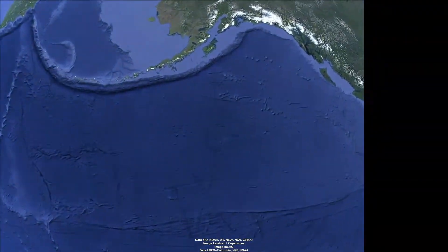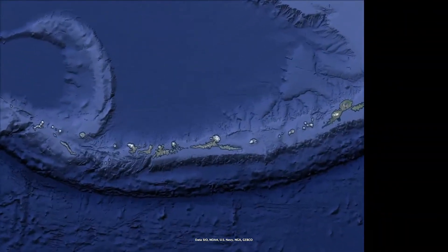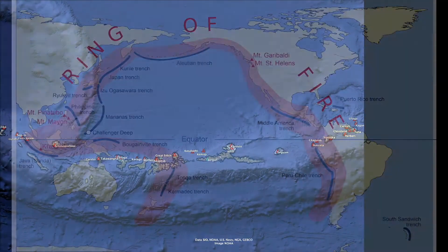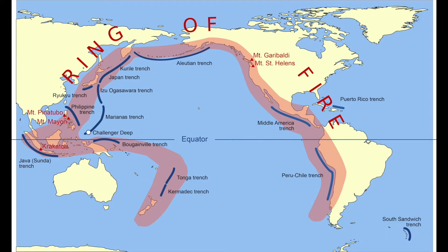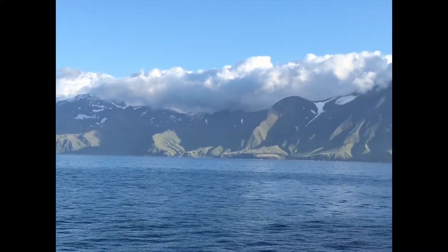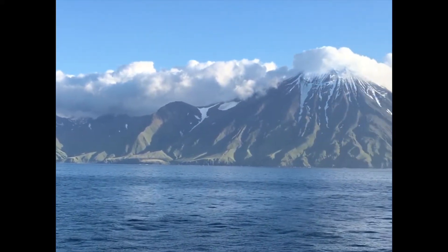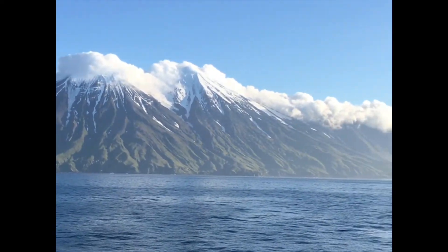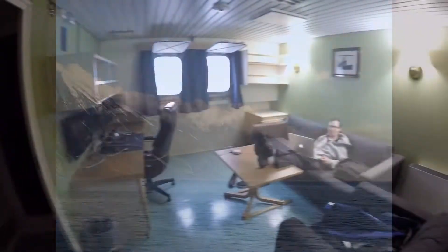The Aleutian Islands are home to a string of active volcanoes that form the northern part of the Ring of Fire. Scientists have learned a lot about these volcanoes by studying the lavas erupted at the surface. However, many questions remain about the deep roots of these volcanoes, including their overall composition and the total volume of magma produced in this setting over time.